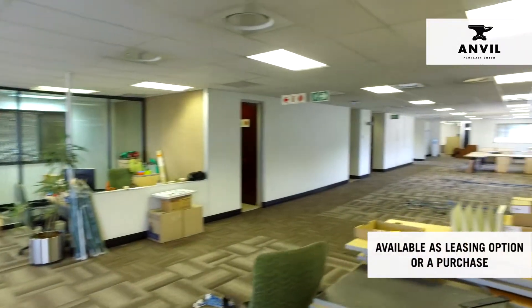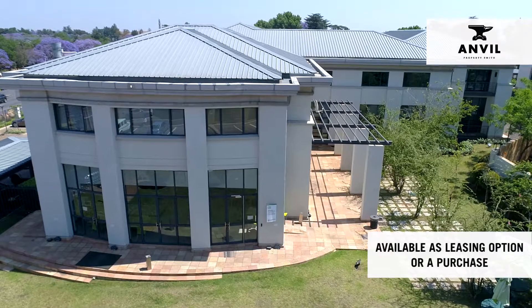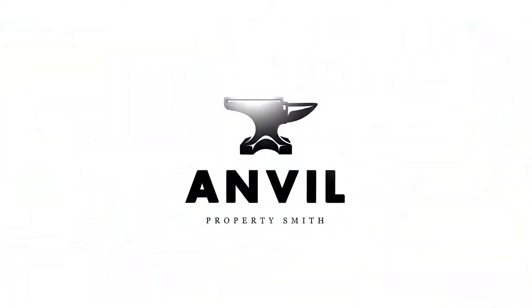This building is available as a leasing option or a purchase. For more information, contact Anvil Property Smith.